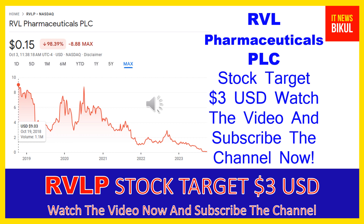Friends, you can buy RVLP stock as a cash segment, take delivery of RVLP stock in your demat account, and hold for the next one or two years. After one or two years, RVLP stock can be trading at the three dollar USD level. So friends, if you want, you can take a position now and earn good profit after a few years.